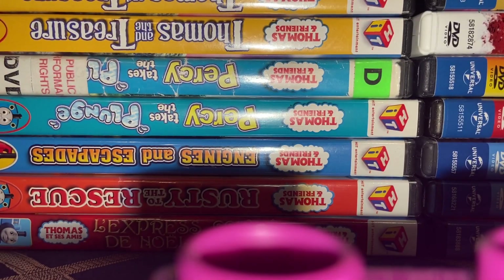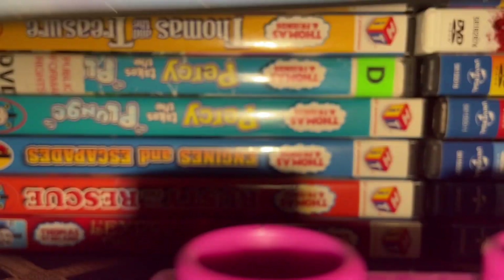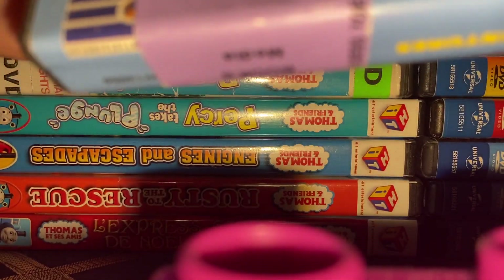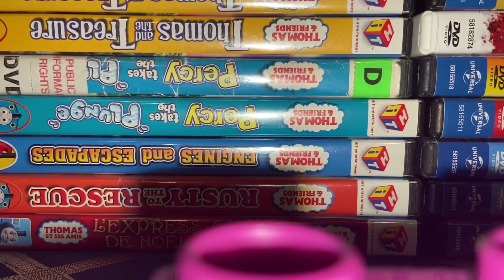New Friends for Thomas — Lionsgate Reprint. Hooray for Thomas is another Anchor Bay version; however, the spine is a slim case spine on a thick case, so I thought it looked pretty weird — that's why I had to replace it. Thomas' Sodor Celebration — Lionsgate Reprint.